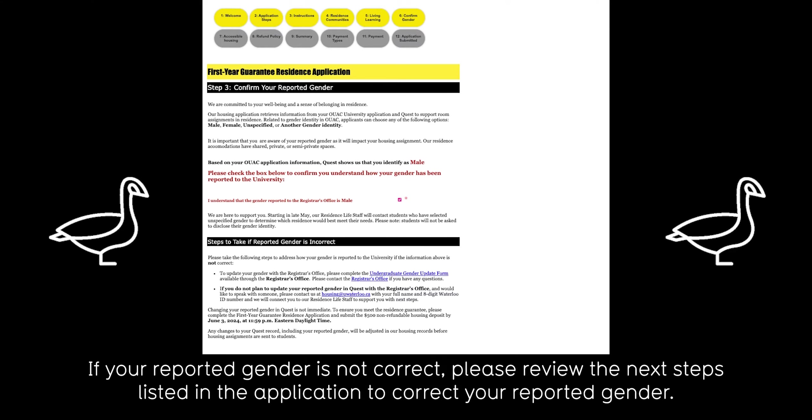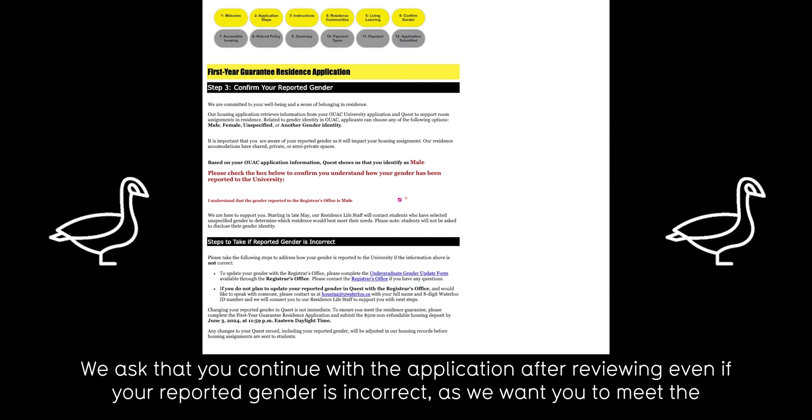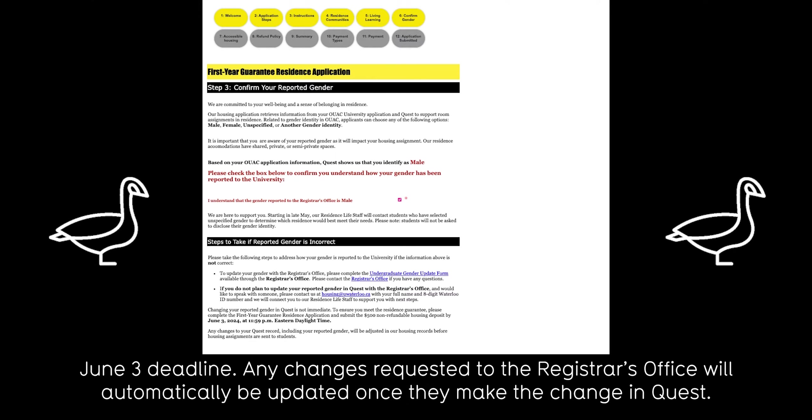If your reported gender is not correct, please review the next steps listed in the application to correct your reported gender. We ask that you continue with the application after reviewing even if your reported gender is incorrect, as we want you to meet the June 3rd deadline.